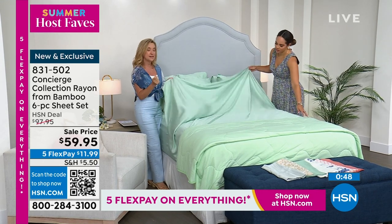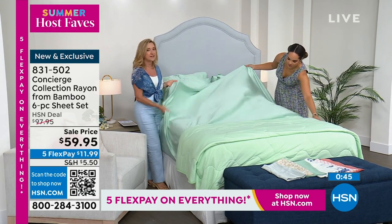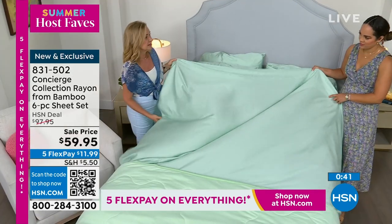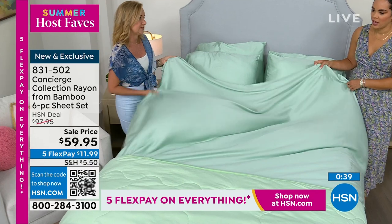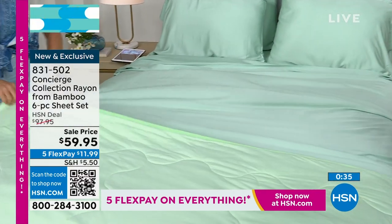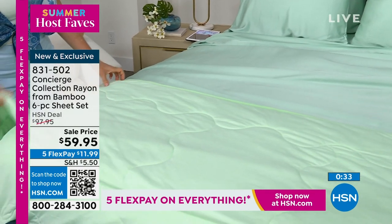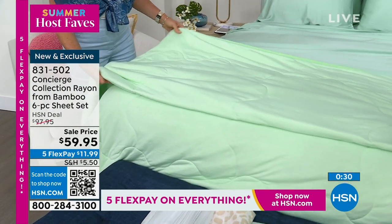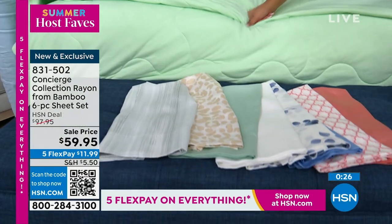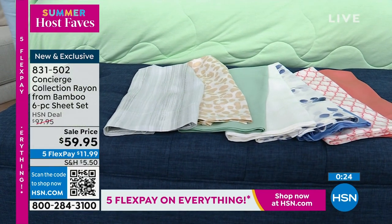Look at the color — imagine climbing into the silkiest, draping sheets. It's gorgeous. So pick your color: white, mint, blue, coral, and the fun patterns — blue leaves, art deco, neutral animal, and the gray stripe, which is very popular. 831-502 is the item number.